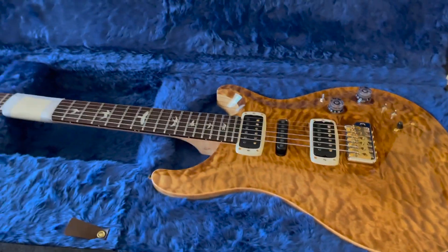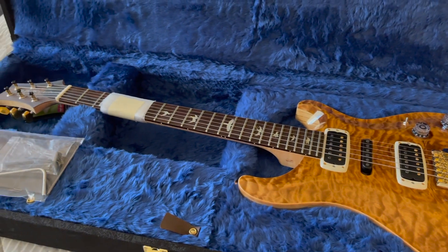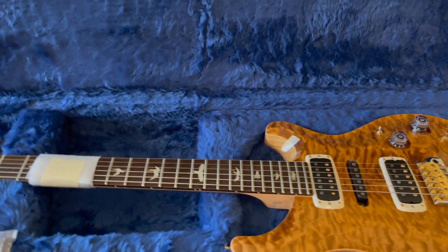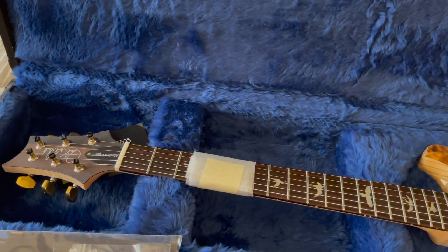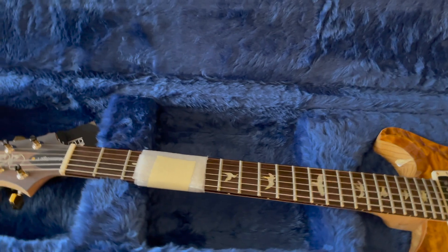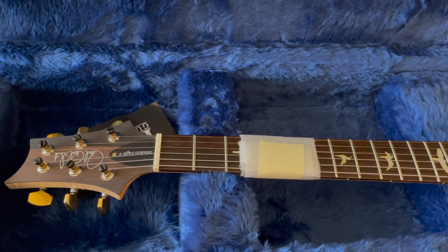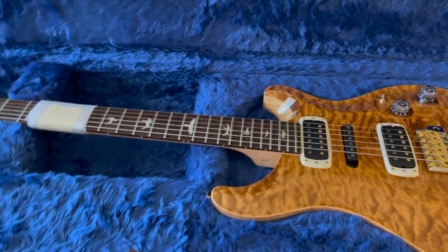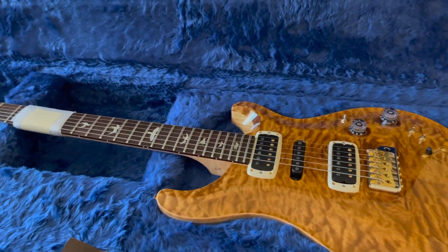Anyway, just wanted to show you guys that, and I'll be spending a lot of time with this in the future. If you have any questions about the Modern Eagle 5, let me know — I've been doing a lot of research on it since I was able to purchase this one, so I'll do my best to answer. And if I don't know the answer, I'll try to find it for you. Thanks guys, hope you have a good day — talk to you later!